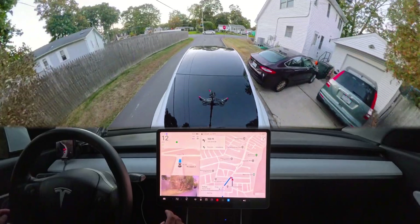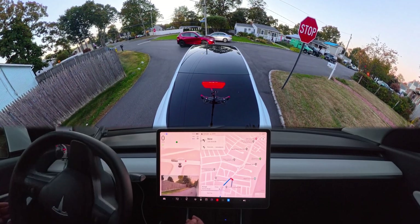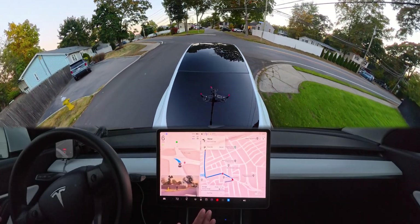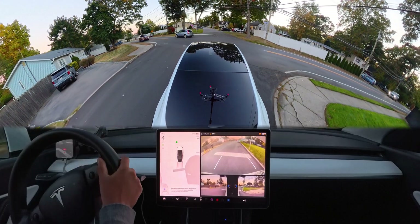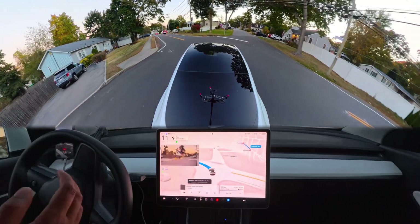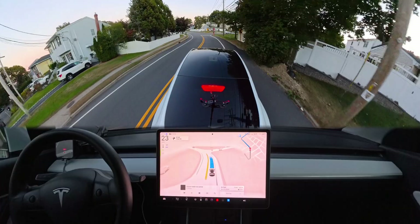Now we're stopping at this stop sign and the car tries to proceed — immediately a red car gets into the lane and our car brakes hard. Then at the next stop sign we need to make a left turn. You'll see cars coming from our right side, and the car keeps going. Now we're completely stuck and another car is coming, so I had to take over. Why would it do that? There are cars coming from both left and right — it should just stay at the stop sign, creep a little to look both ways, and go when it's clear. I'm very confused by this drive.